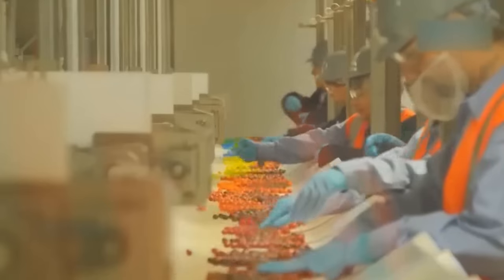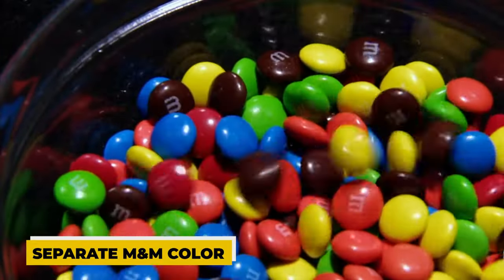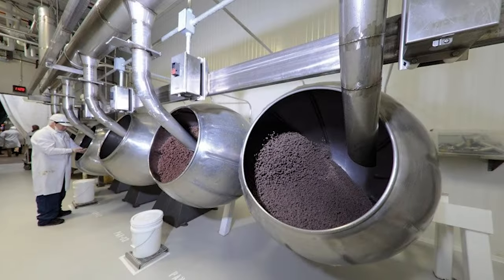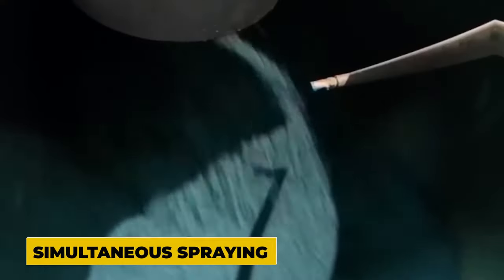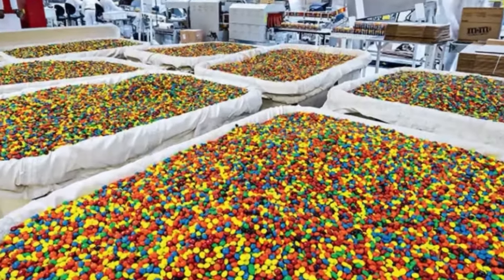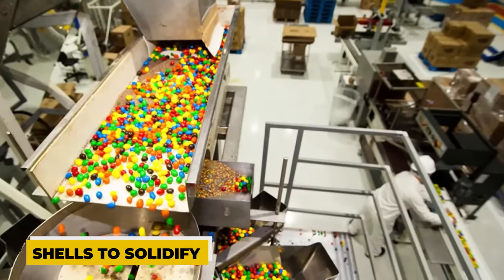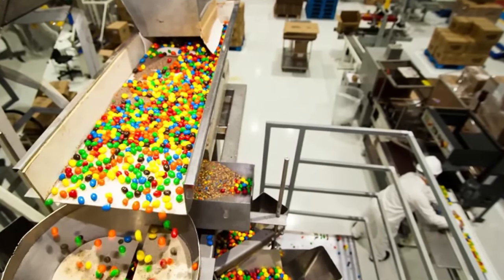The resulting syrup in each spraying batch has a distinct colour that matches a separate M&M colour. The chocolate factory's multiple panning machines allow for the simultaneous spraying of separate batches, resulting in the simultaneous creation of all the colours of candy and a faster production time. The freshly sprayed candies are then left on a flat conveyor for a little while to allow their shells to solidify before moving on to the next stage.